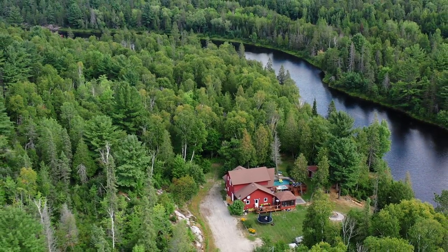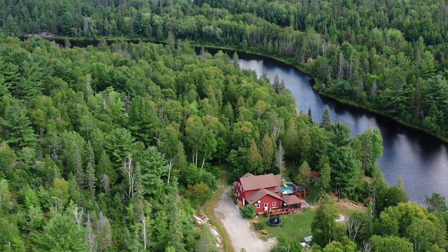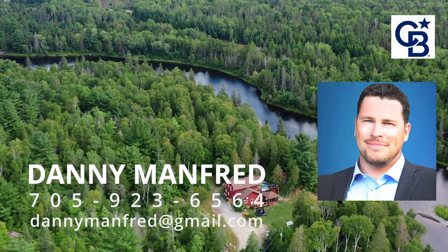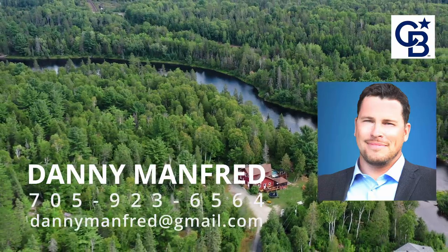Waterfront living at its absolute finest. Fifteen minutes to the south end — call to set up your very own private viewing.